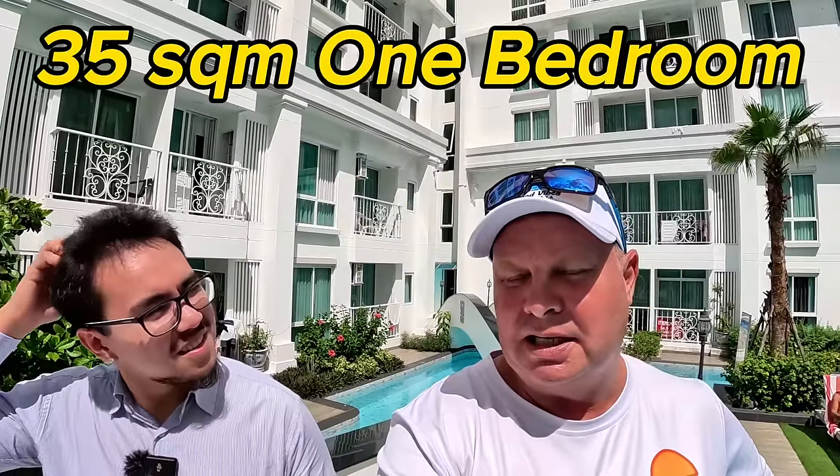Then we're going to show you a beachfront with a sea view for rent - reasonably priced - just to show you the difference between a non-sea view and a sea view. After that, we'll show you something big: one bedroom, similar money to the beachfront one. We'll have a quick look at the facilities first, then show you the room.